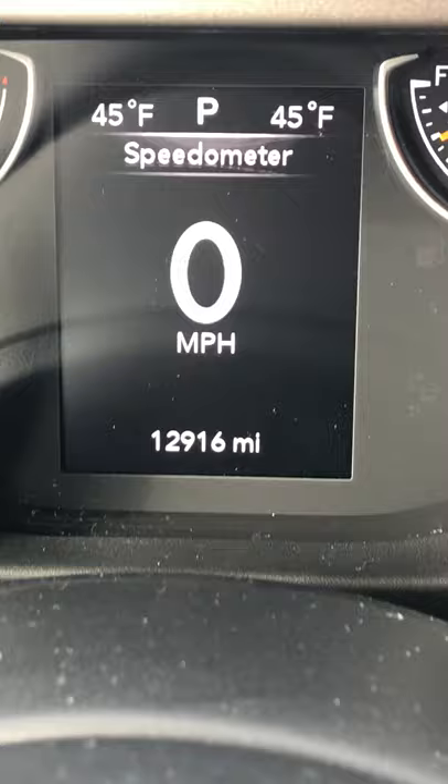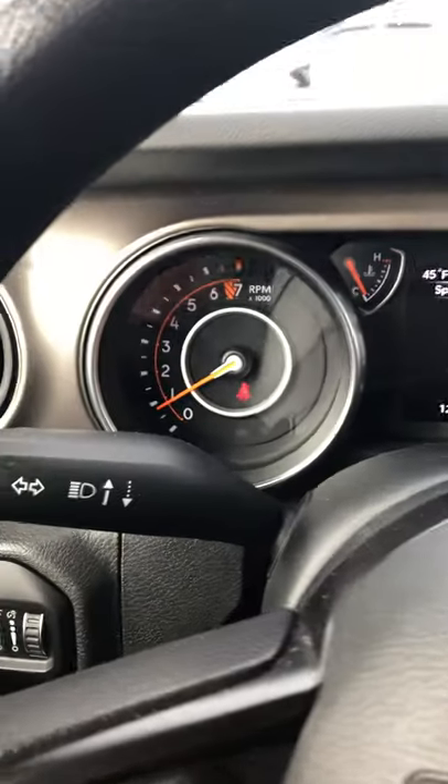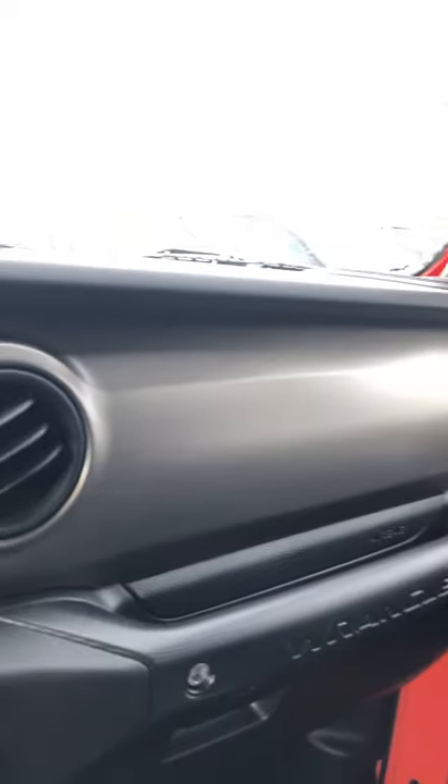Exact miles on this Jeep are 12,916. As you can see, no lights on the dash — other than, of course, my seatbelt's not on — but aside from that, looks good.